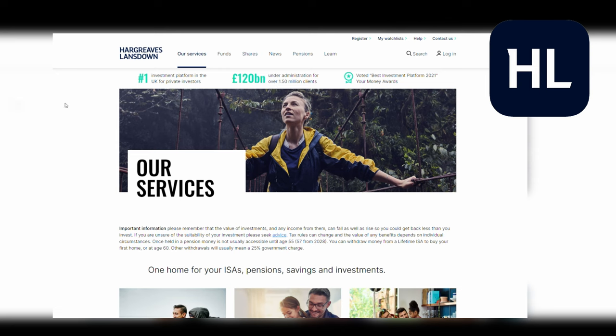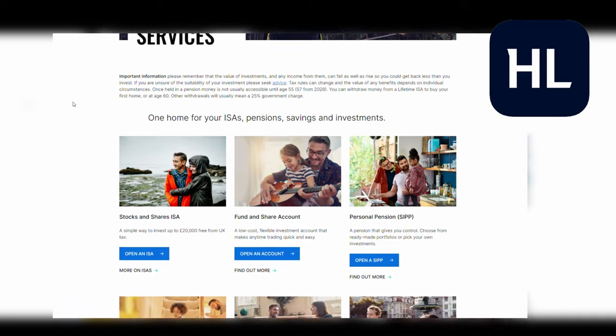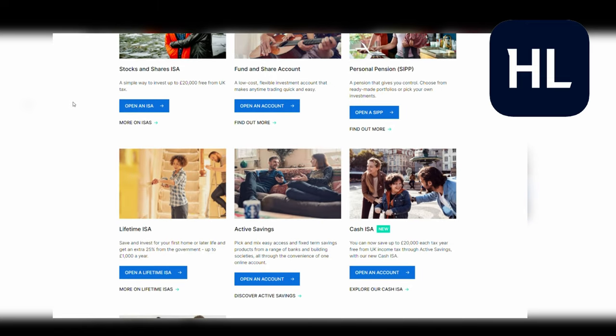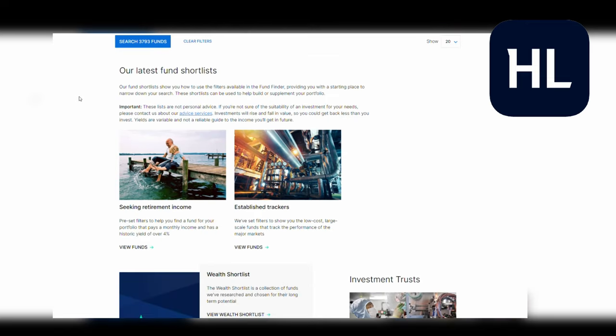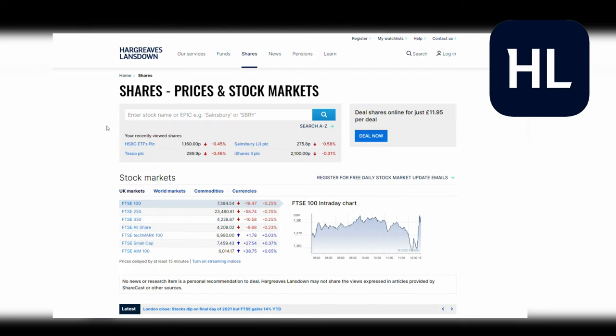You've also got access to junior ISAs, UK stocks, US stocks, funds and every ETF you could imagine, which means that if you like your trading you'll find what you're looking for here. You can also trade on the website and the mobile app. However, as much as the selections are great and you can buy and sell pretty much everything you need with all the information and analysis you could want, you will have to pay for it.